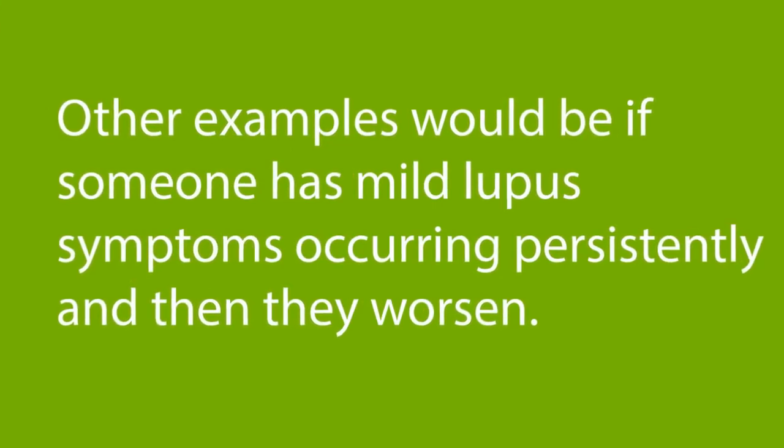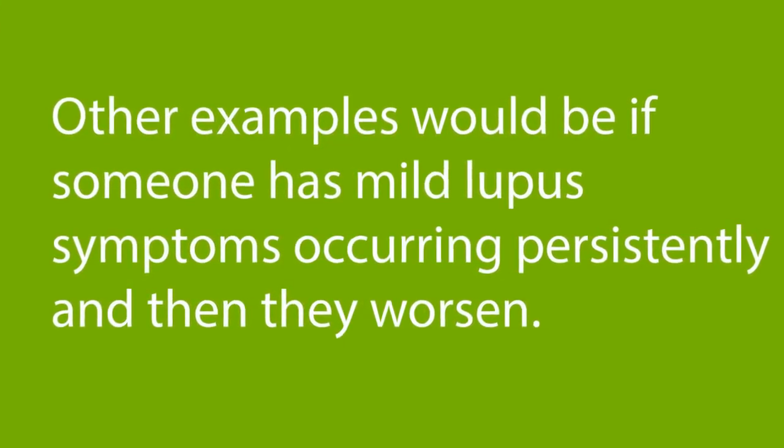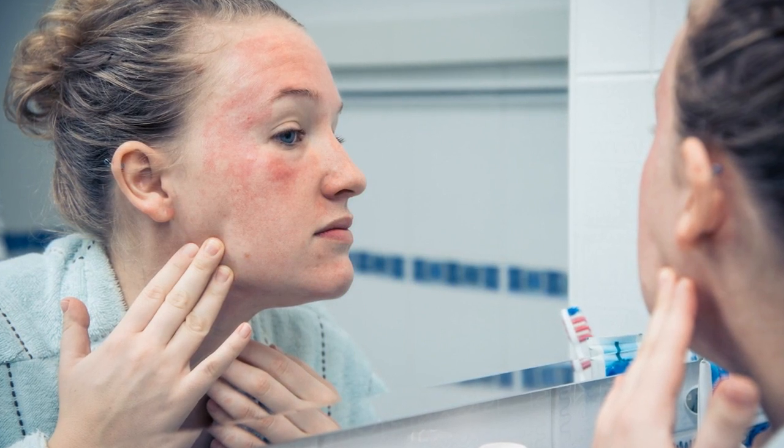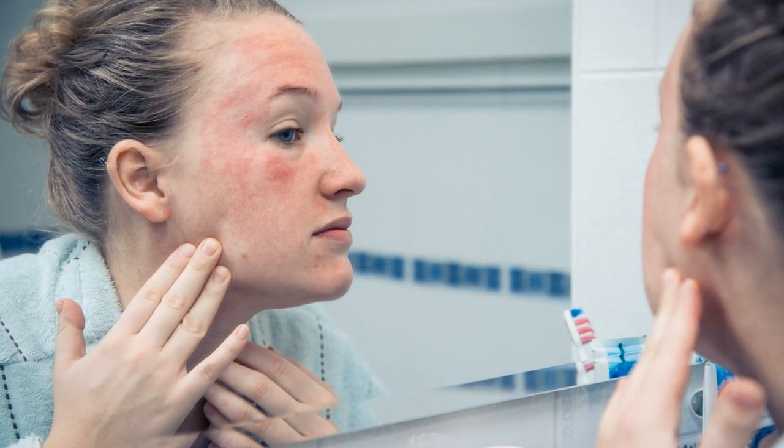Other examples would be if someone has a mild lupus symptom occurring persistently and then they worsen. For example, if someone has some pink colored cheeks from the butterfly or malar rash and then it spreads out to other areas of the skin or becomes a much darker red, this would be a type of a lupus flare.